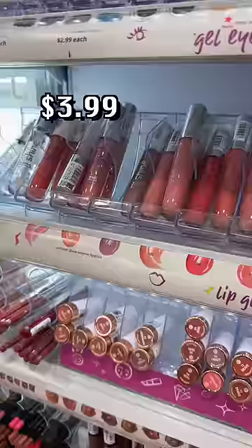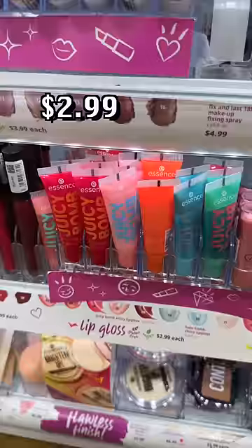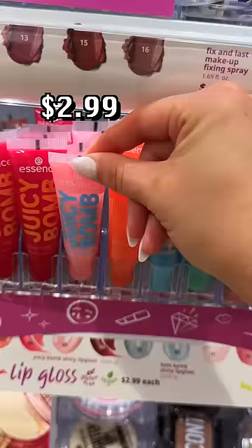I can't be the only one that loses all of my lip glosses in my purse. That's why we should probably pick up these Essence ones — they're very good quality. They also have these tube ones, which are so nostalgic.